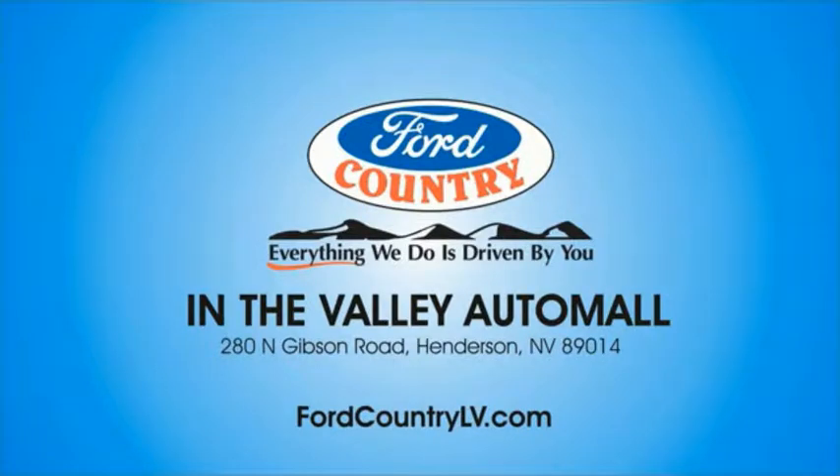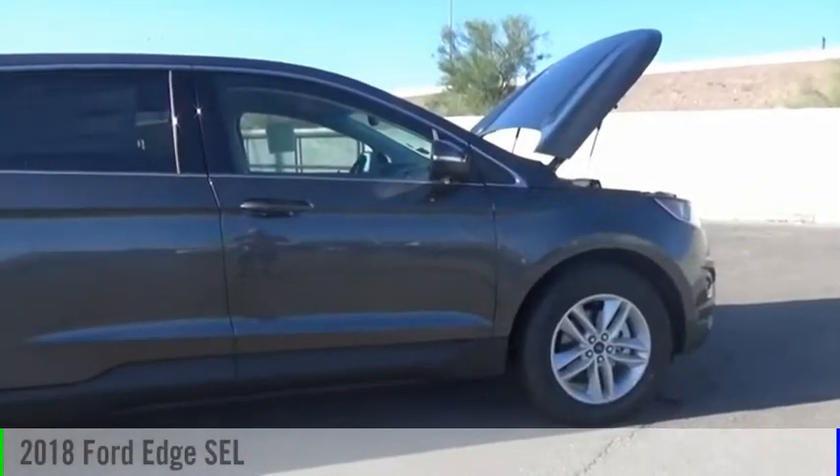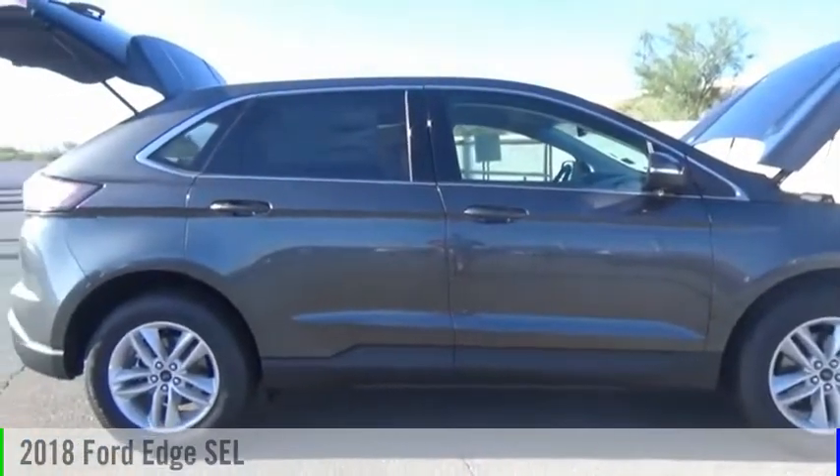Visit Ford Country in the Valley Auto Mall today. Stop by and take a look at the 2018 Edge.